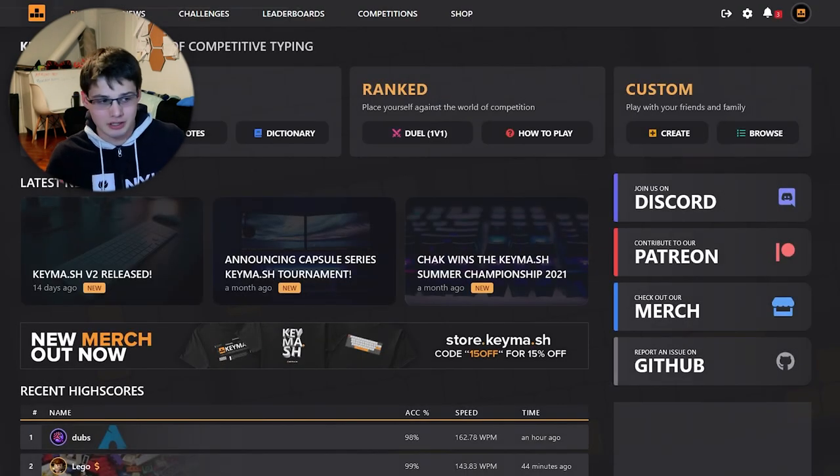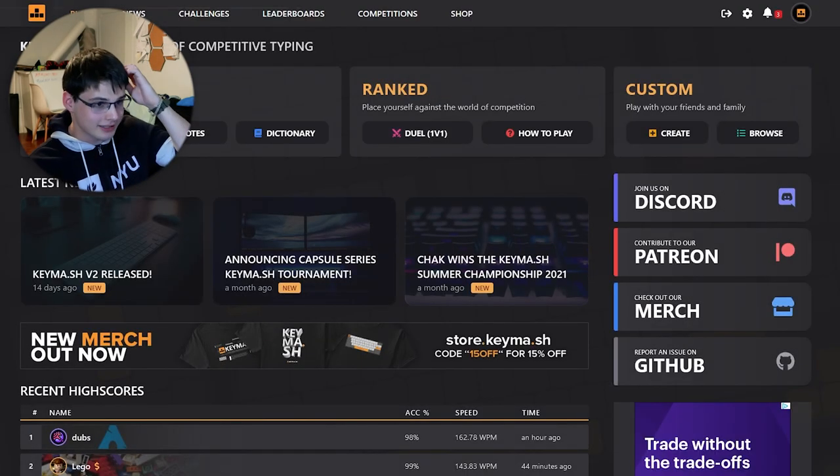In the last video I split typing websites into those for beginners, those to practice, and those to push you to be faster. This time we're just going to speed run a bunch of websites. Speaking of great communities, the first website on my list is Keymash — relatively new but absolutely fantastic.